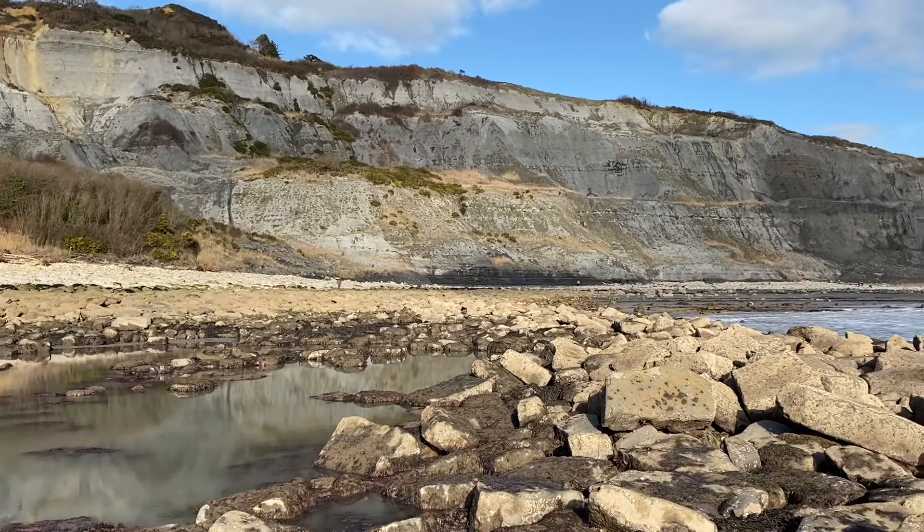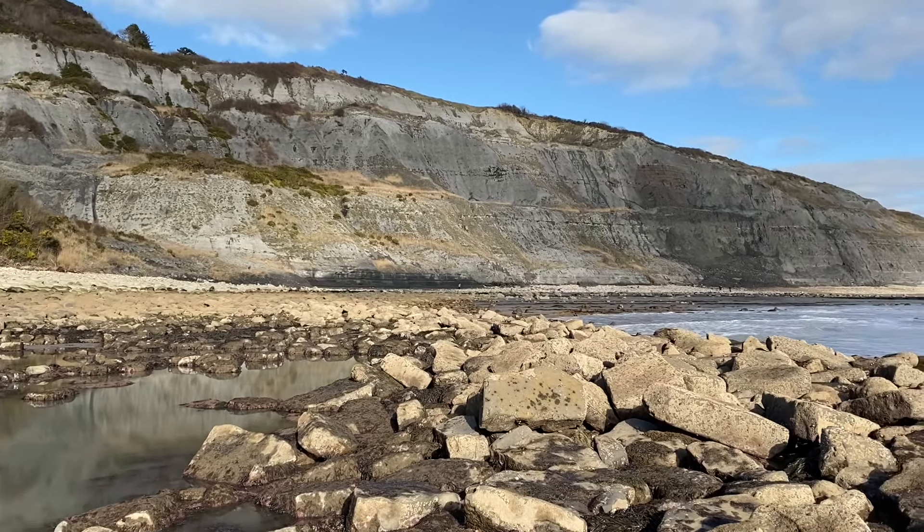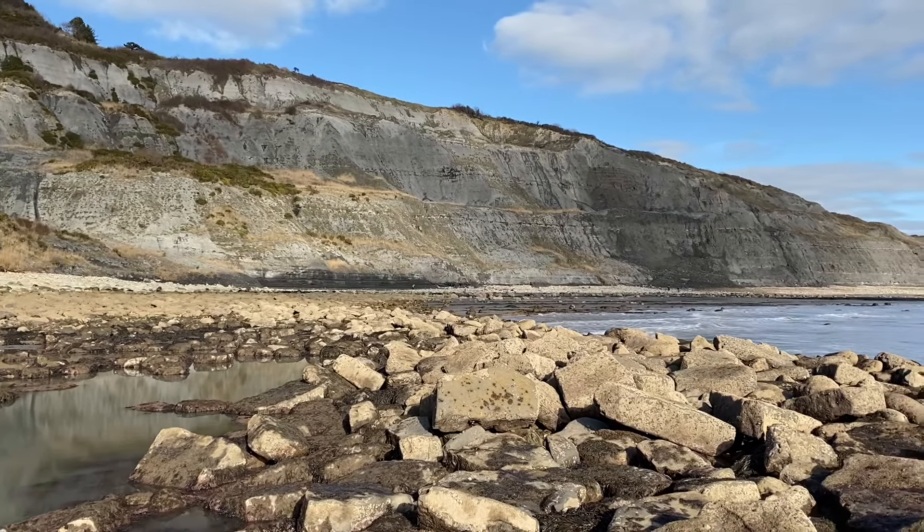A really lovely day down here on the Dorset coast. I'll try and find you some more fossils to have a look at very shortly — I've made my way down towards Charmouth.